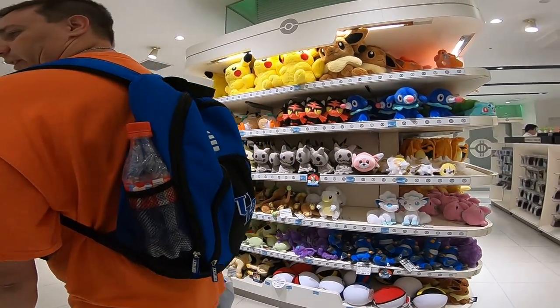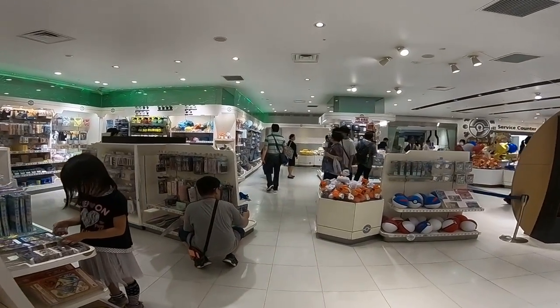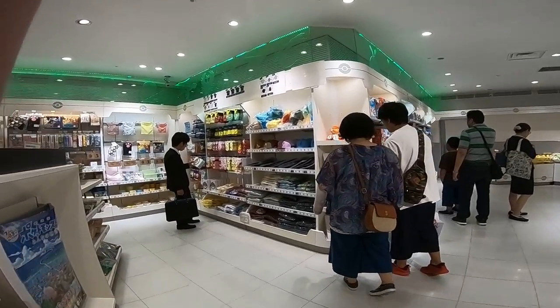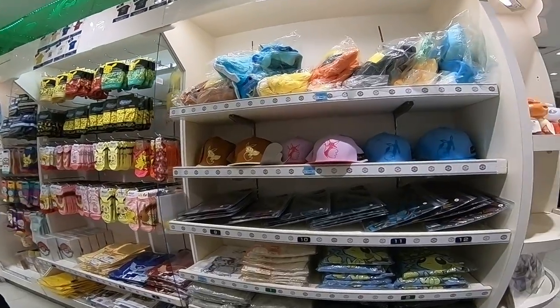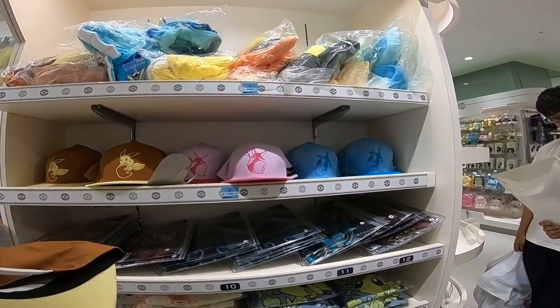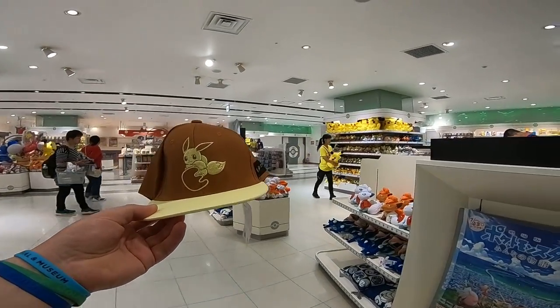I'm gonna buy this Eevee hat. I got a sunburn right down at the beach. Yeah, I'm gonna buy this hat — 3000 yen, not too bad.